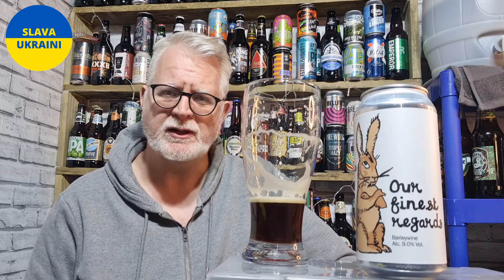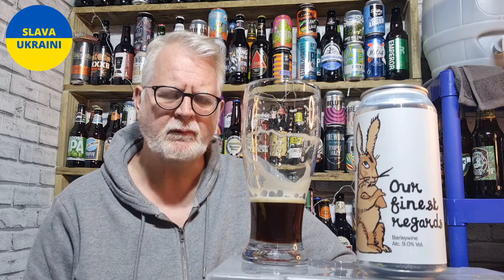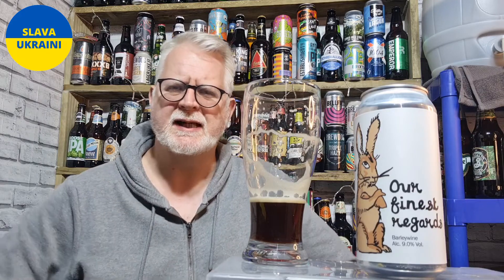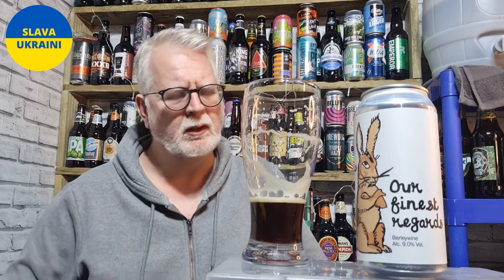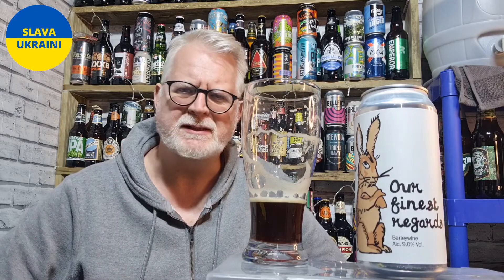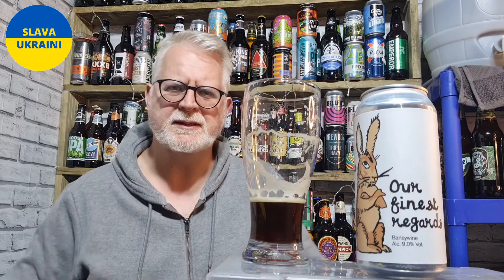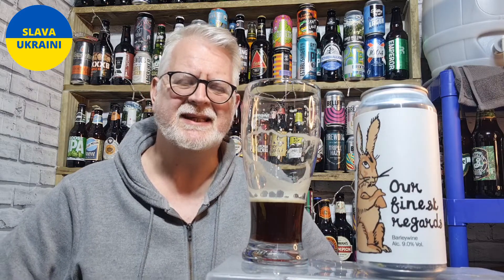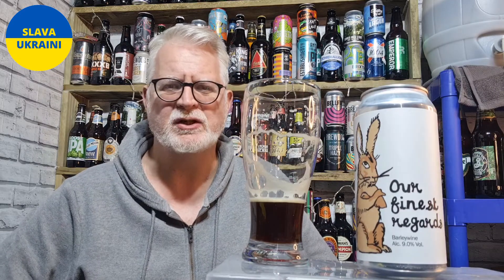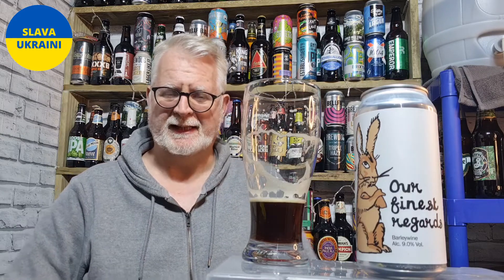Yeah, it's malty, it's rich. It's a nice sweet malt. But at the back end there's a nice almond, and there's a lot of nutty bitterness to it. So it's actually quite well balanced between the sweet and the bitter. And it's tasty. And at 9%, it's dangerously strong, because it's fairly easy drinking.